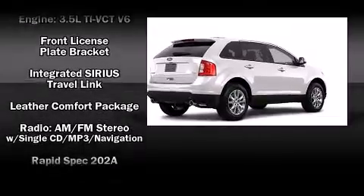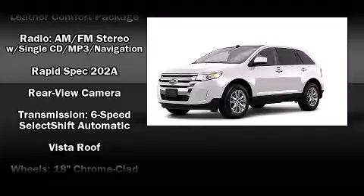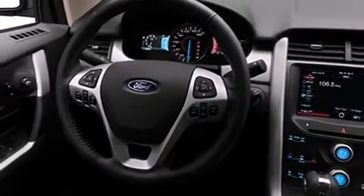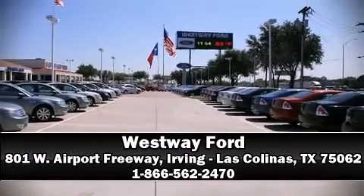Electronic stability control ensures solid grip atop the road surface, no matter how challenging the driving conditions. Our sales staff will help you find the vehicle that you've been searching for. Stop by our dealership or give us a call for more information.